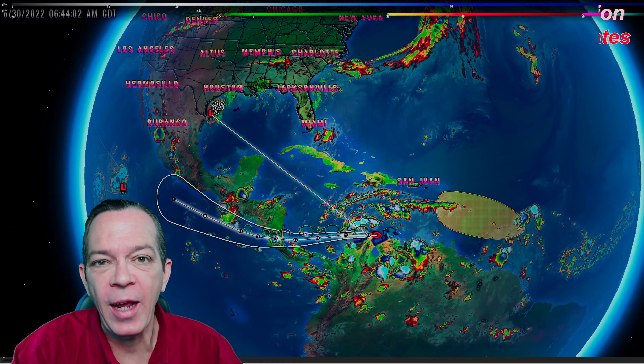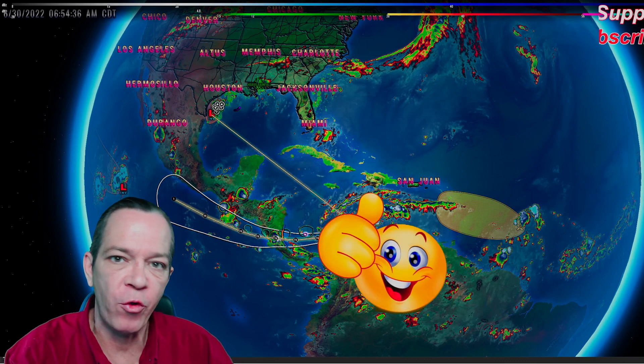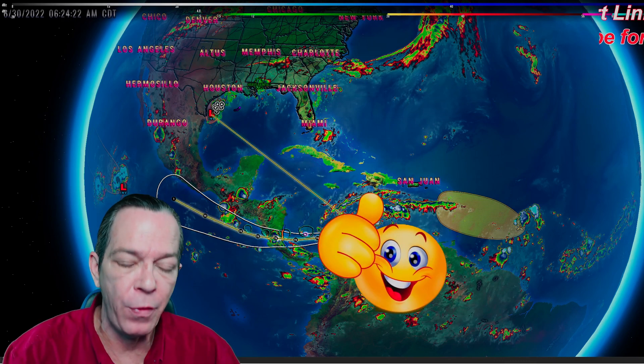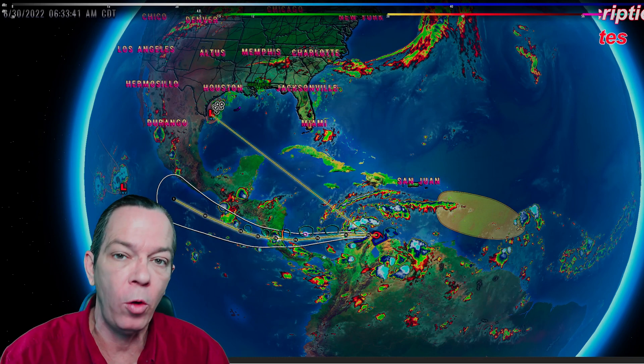Good morning, happy Thursday everybody — Mark here, Weatherman Plus. I'm going to give you an update on the tropics, on what's going on with everything, plus I see a new tropical pattern that will be coming in very shortly.